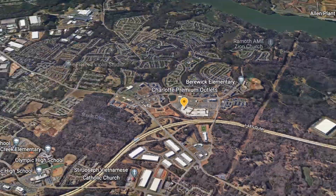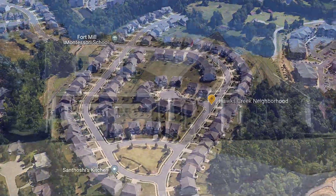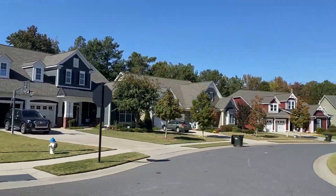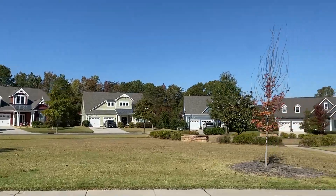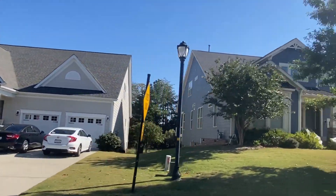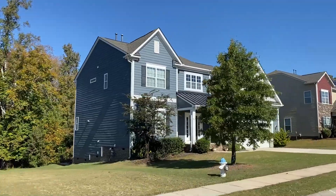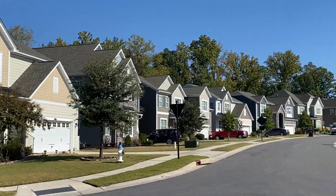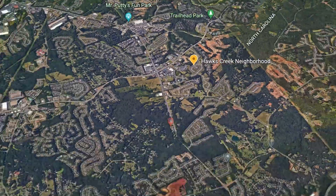The outlets are conveniently located just off Highway 485 in the Steel Creek area of Charlotte, easy to get to from just about anywhere. Next up, we're going to fly on over to Hawks Creek, a great neighborhood on the Fort Mill–Tega Cay line in South Carolina. These homes range from $400,000 to $500,000 in price and are about 2,200 to 3,500 square feet in size — three to five bedroom homes with two car garages sitting on about a quarter-acre lots. There are single story, one-and-a-half story, and two story homes, and residents enjoy a community pool and a small rec area.